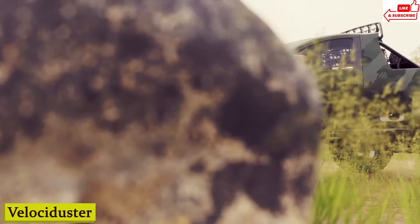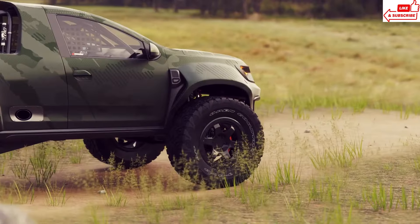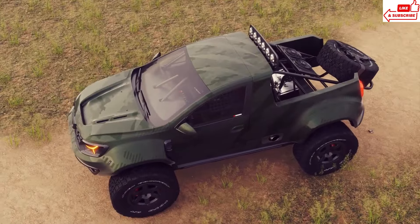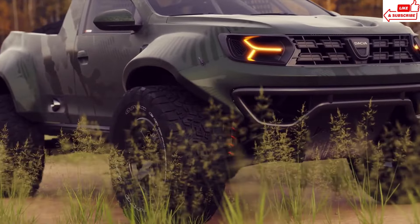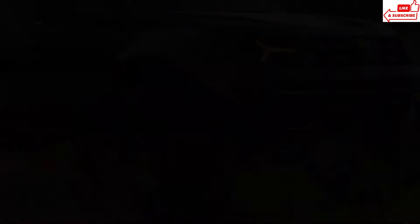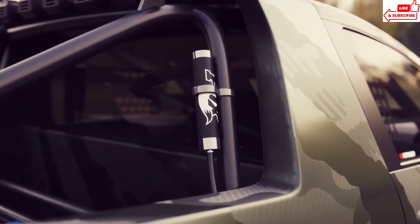Number 14: Velociduster. Dream no more — the Velociduster is here to revolutionize your commute. Step inside and experience luxury like never before, with plush seating, cutting-edge technology, and ample cargo space designed for both comfort and convenience. It's not just its stunning design or impressive performance — it's its commitment to sustainability. Powered by clean, renewable energy, the Velociduster leaves behind zero emissions, making it the eco-conscious choice for today's environmentally aware consumer. Whether you're a city dweller or an outdoor enthusiast, the Velociduster is the vehicle for you.